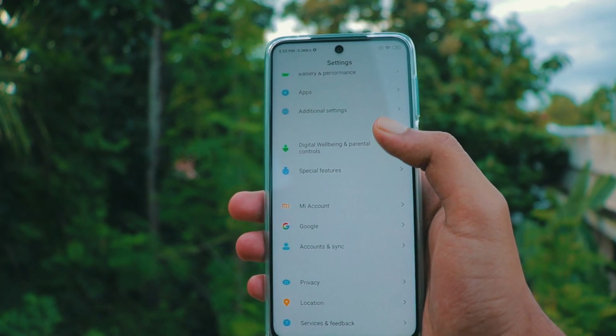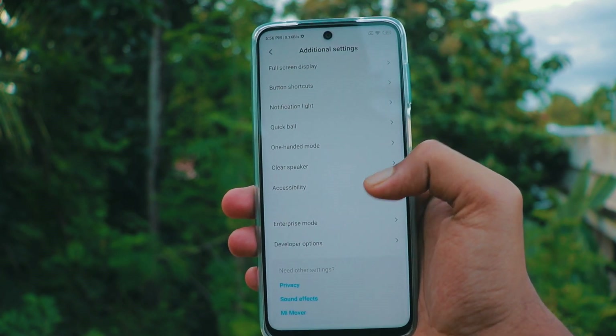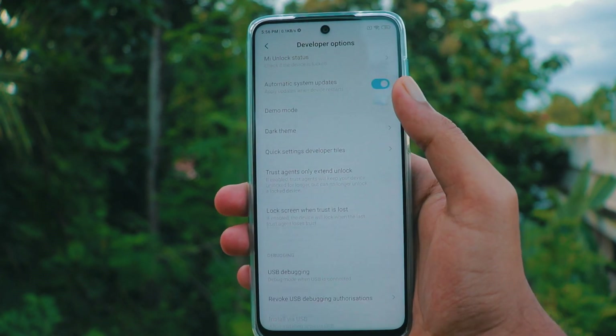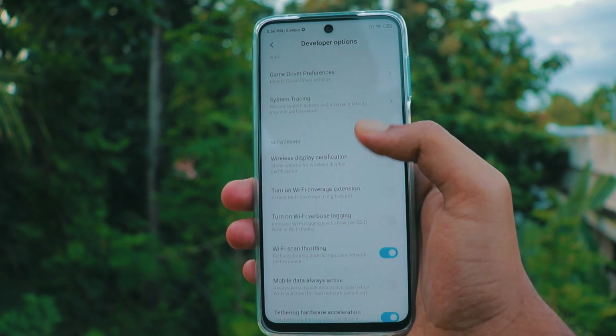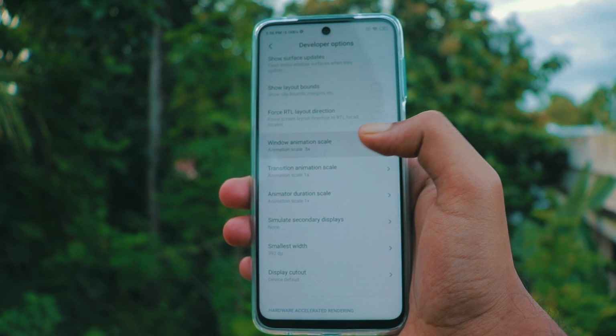Now go to settings, then additional settings, then developer options. Scroll down and you will see window animation scale and transition animation scale. Set the value to 0.5 or 0.